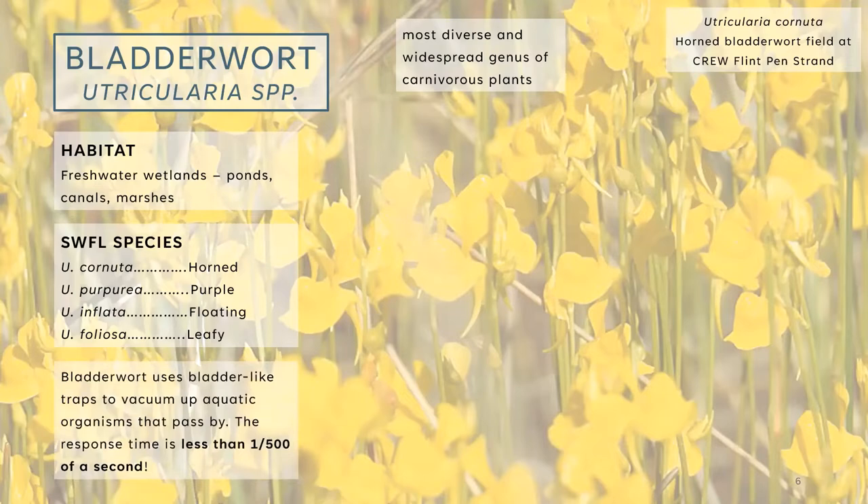You might be wondering where the name bladderwort comes from and what makes it carnivorous — it just looks like a cute yellow flower. Bladderwort uses bladder-like traps to vacuum up aquatic organisms that pass by. There are little bubbles along the mass of the body that floats in the water — those are all bladders. They're tiny air pockets that are reactive to movement — those are technically the little mouths of the bladderwort plant. The response time is less than one five-hundredths of a second, some of the most reactive response times in nature.